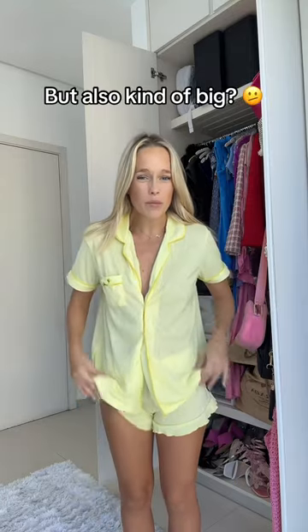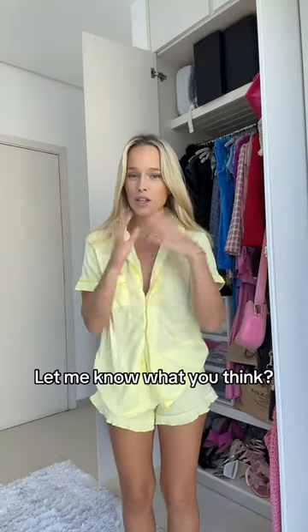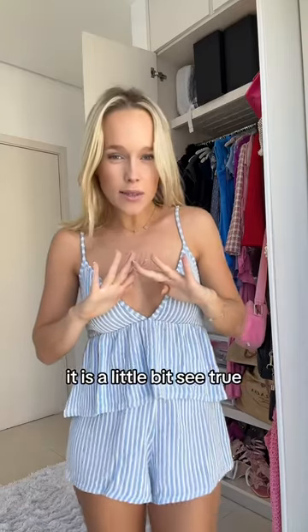Next we have this yellow pajama set. It's really cute but it's also kind of big on me. Let me know if you think I should donate it or keep it — I can't really decide myself. Next we have this set. It is a little bit see-through, however I love the stripes so I definitely think it's a keep.